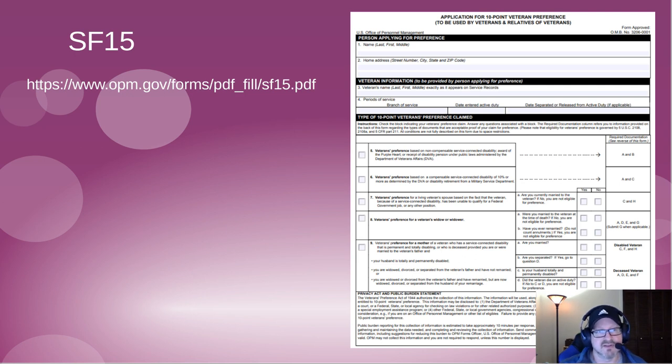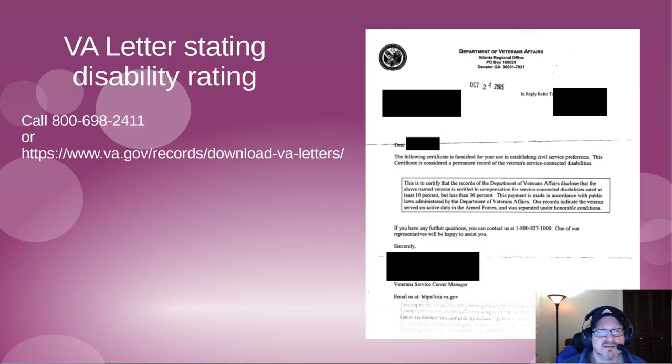The SF-15 is a two-page form. As you walk through it, you fill it out and claim veterans preference, specifying what type of preference you're claiming. I'll provide a link to where you can find this document online. It's a pretty self-explanatory form for your ten-point veterans preference claim.